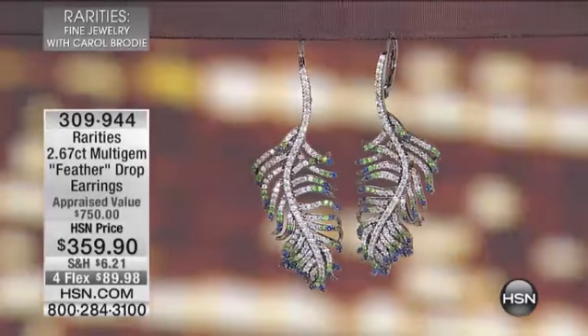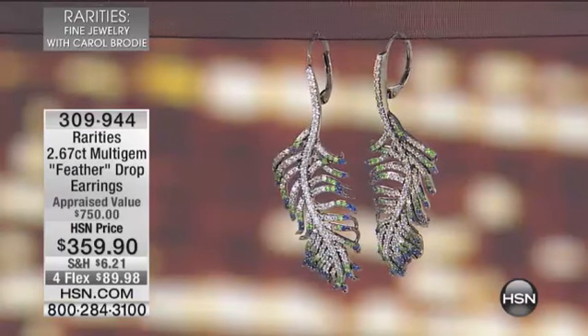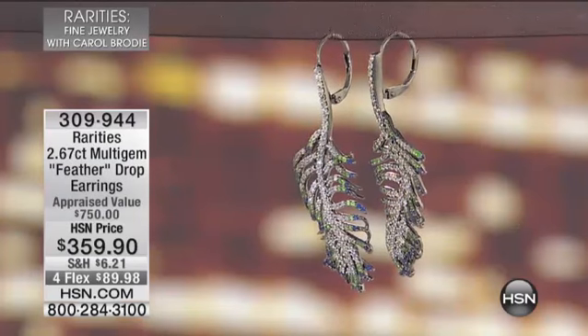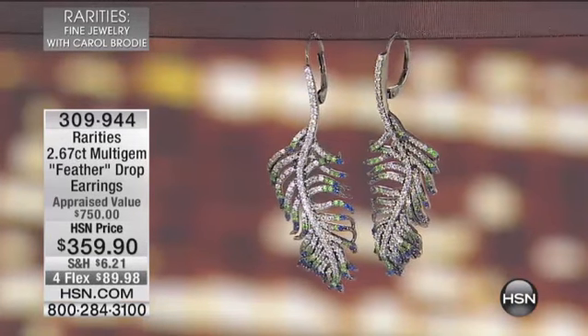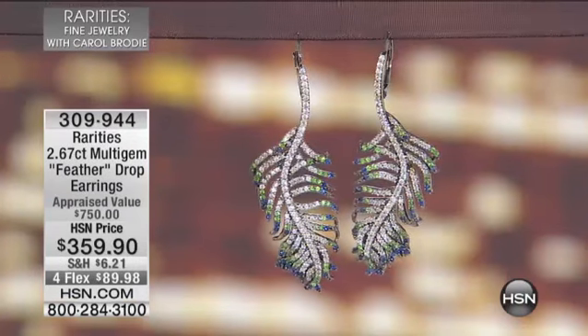We're gonna spend just a couple minutes on these next few items — some of them are brand new, some with amazing discounts. This is Carole. I look at this and I see you. Have you done feathers before? My feathers are seriously popular.